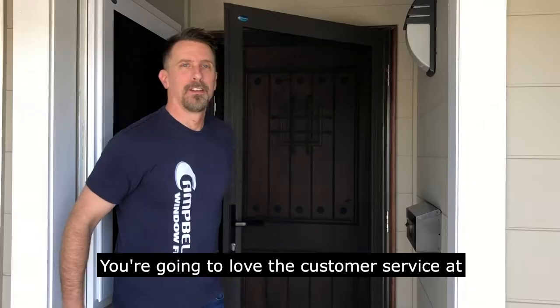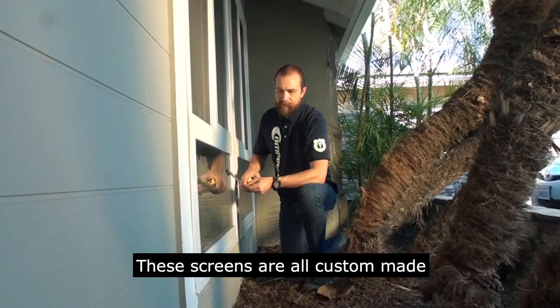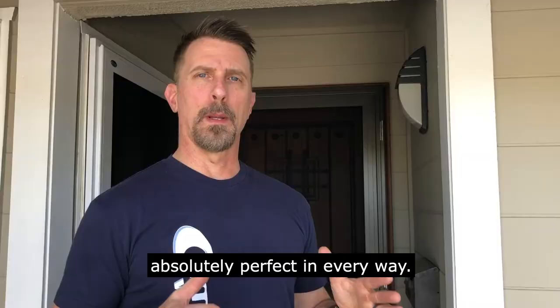You're going to love the customer service at Campbell Security Screens. We'll take really good care of you and walk you through the whole entire process. These screens are all custom made. These aren't the big box, one size fits all that are kind of oversized or too small. We're going to custom fit them so they're absolutely perfect in every way.